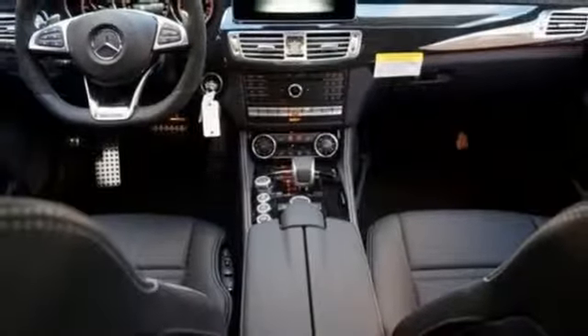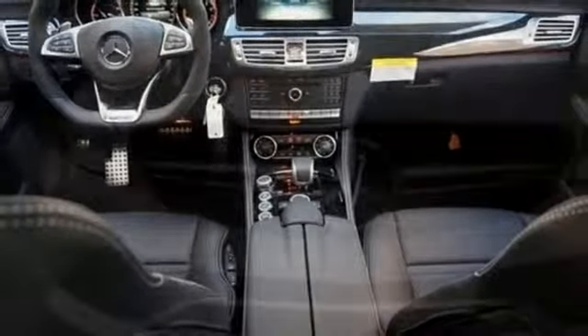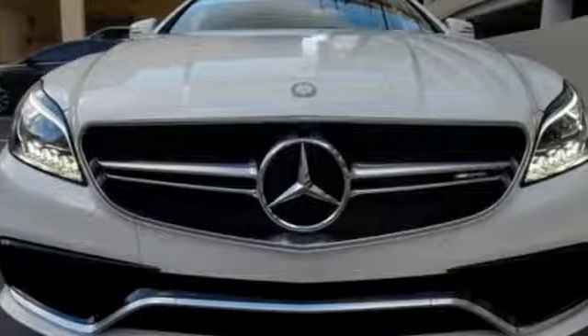Timeless and sensual, this CLS Class is ready to provide a drive you'll never forget. Experience it today.